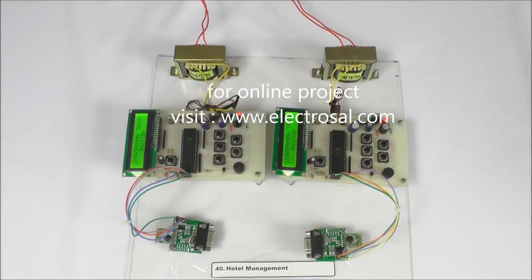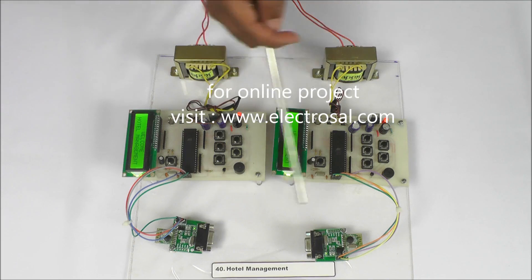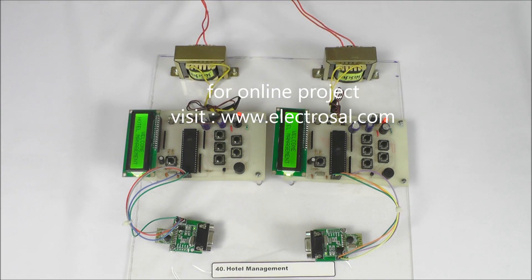This is model number 4040, hotel management. We will see the hardware: step-down transformers, AT51 series microcontroller, LCD display, voltage regulator circuitry, and for wireless data transmission, transceivers are used here.